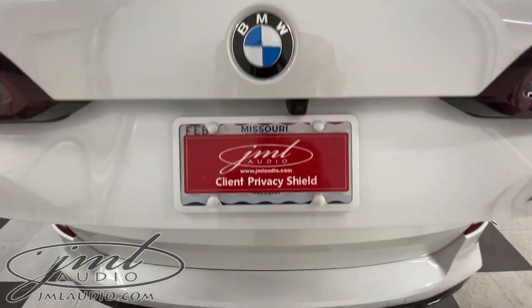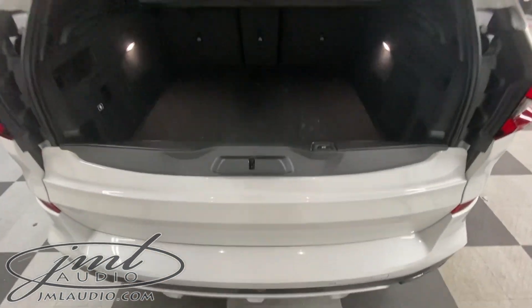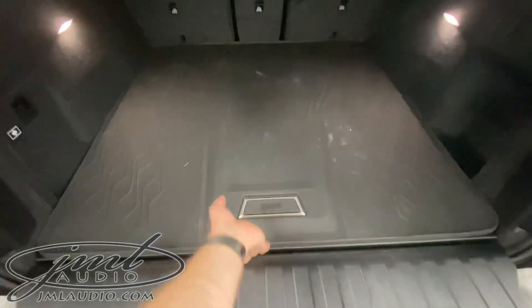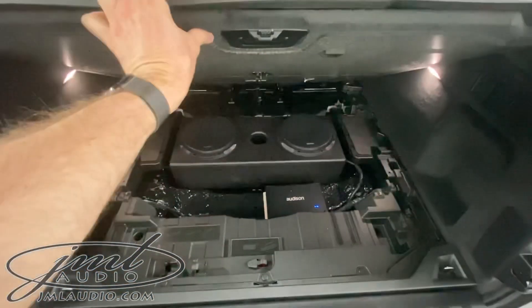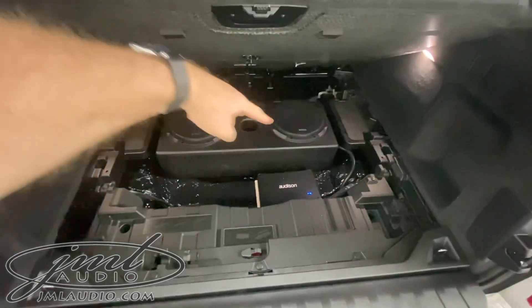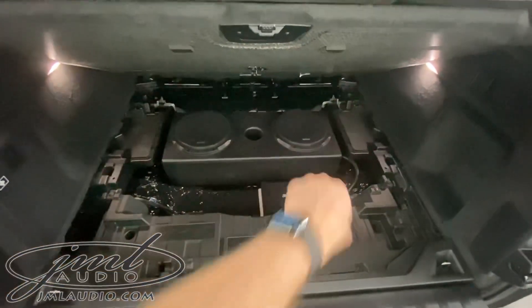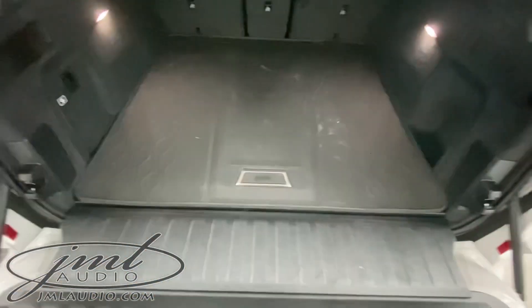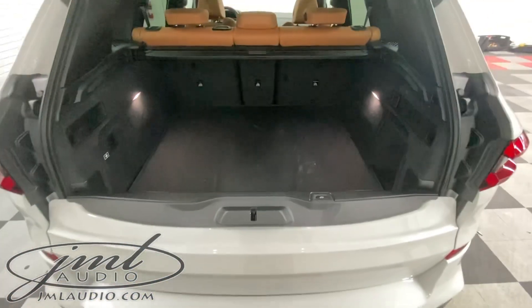In the back hatch, we did one of our high performance base packages. This car has a lot of space from factory, so we're going to maintain all that factory functionality and space. That's why under here we did our high performance base package, our environmental package under it, dual subwoofer enclosure, and a high performance amplifier — all while keeping the factory functionality and space this car originally came with.